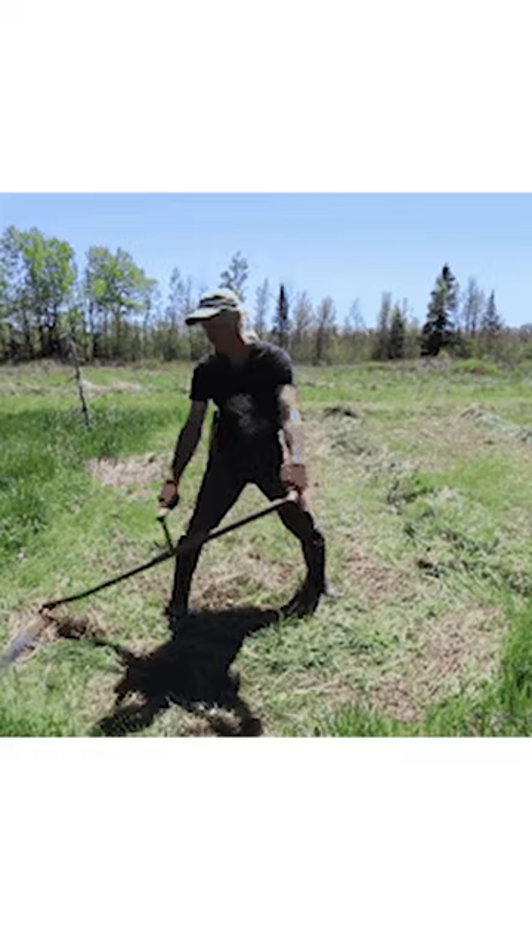Did you know the history of the lawnmower? The original lawnmower was actually a scythe. In the 1830s, Edwin Budding developed the push mower. You would push it from behind — it had a drum with blades and it would cut the grass.